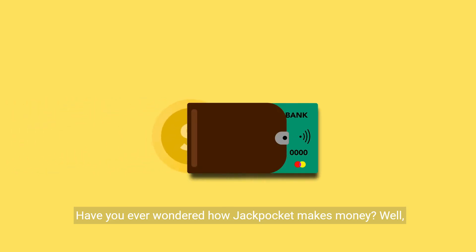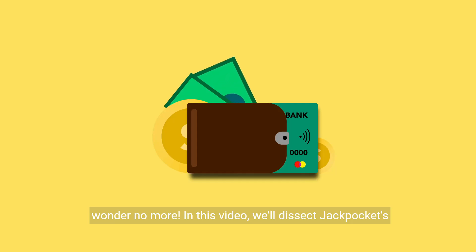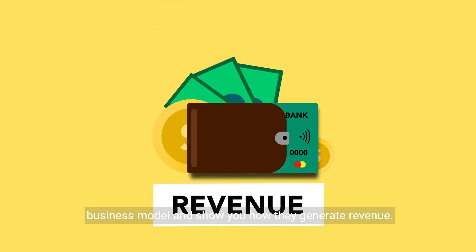Have you ever wondered how Jackpocket makes money? Well, wonder no more. In this video, we'll dissect Jackpocket's business model and show you how they generate revenue.